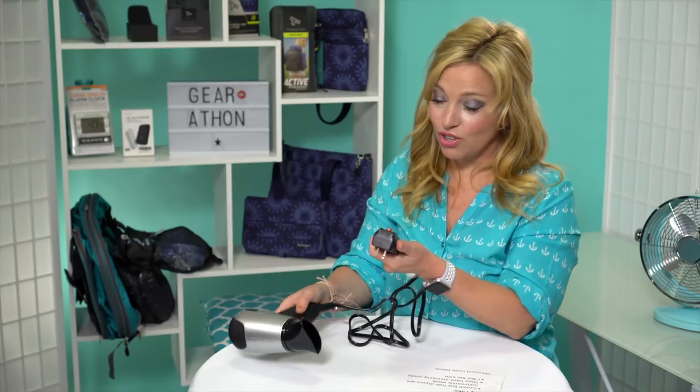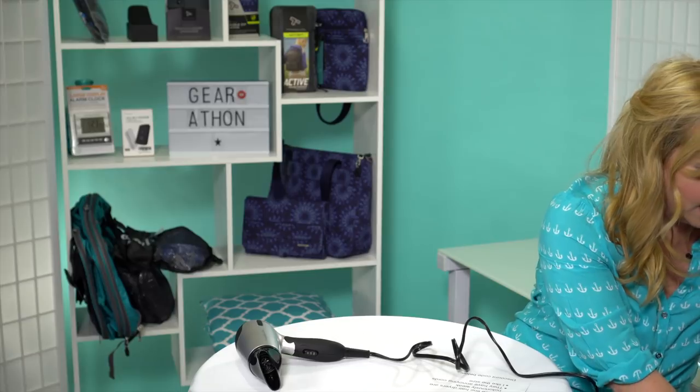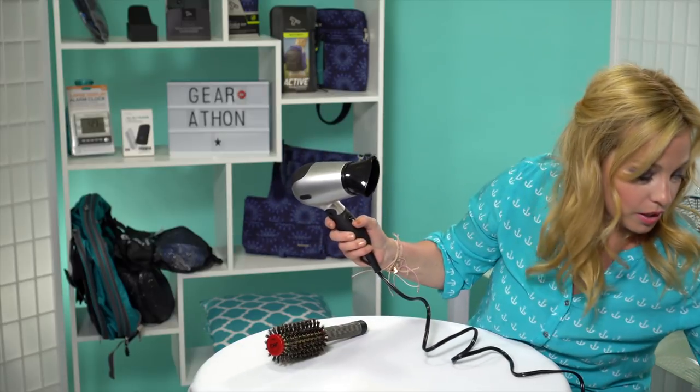Mr. Cruise Tips TV brought me a little extension cord, so we are going to plug it in. I even brought out my handy-dandy dryer brush and we're going to take this puppy for a test run. It's about to get loud up in here — let's give it a go.